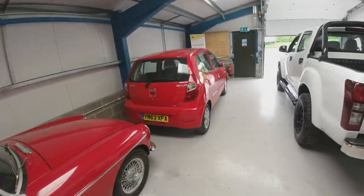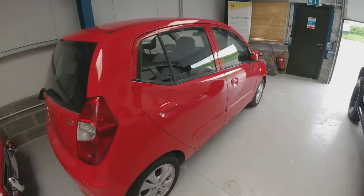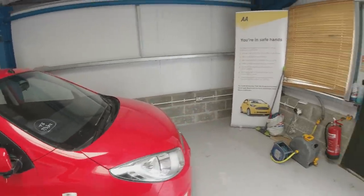Haven't got round to the i10 yet. That was the one that was vandalised — since David did the paint on the door. I really do need to get on to that.